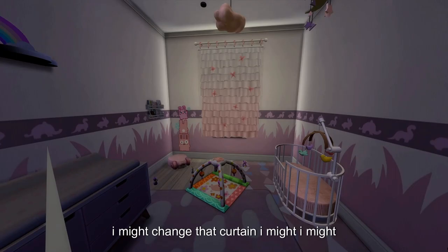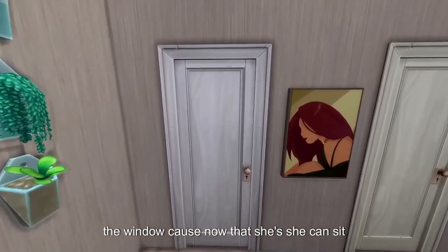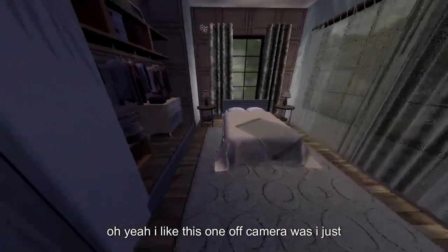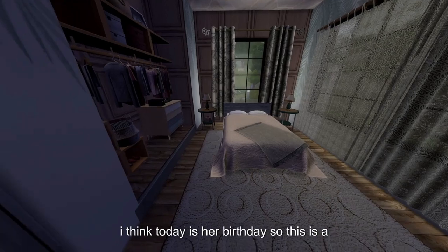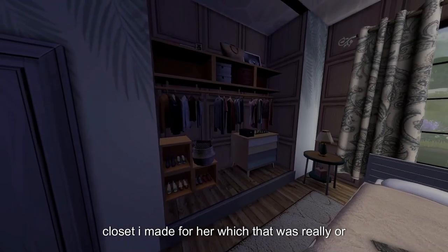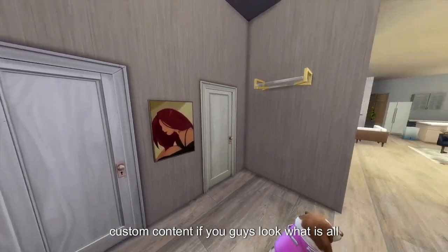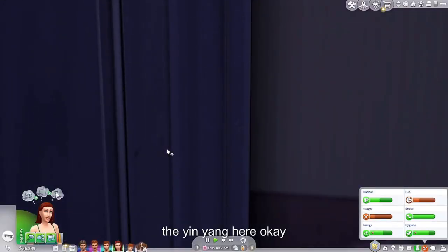This is our little girl's room. I might change that curtain so you can actually see out the window. Now that she can sit up — that was the last thing I did off camera, I just tried to get her to sit up. She's aging up, I think today is her birthday. There's a lot of custom content if you guys are wondering what all this stuff is — custom content up the yin yang here.